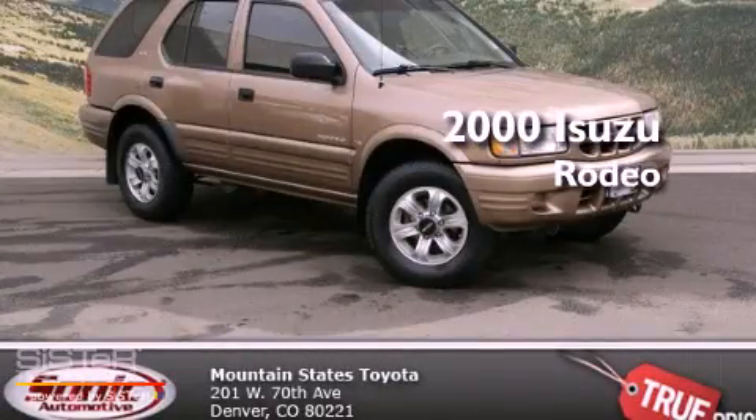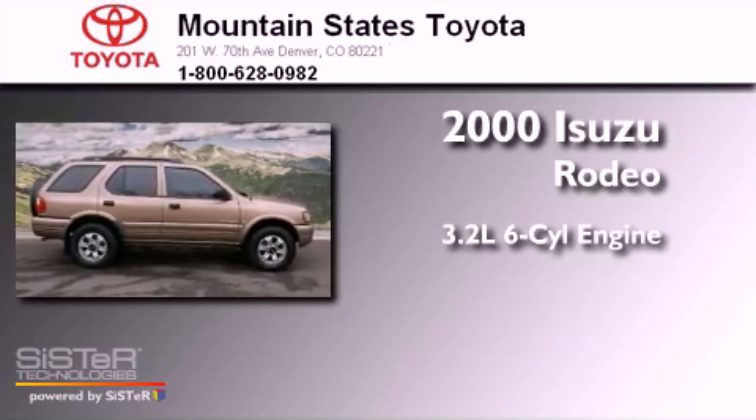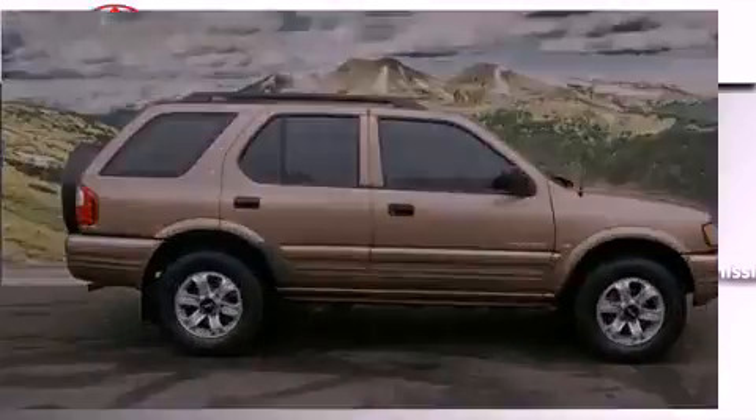This is a 2000 Isuzu Rodeo. It features a 3.2-liter six-cylinder engine and a four-speed automatic transmission.